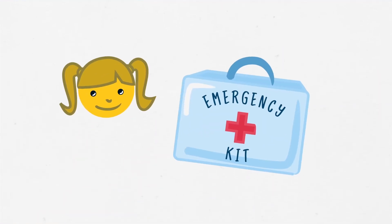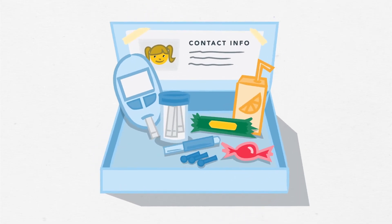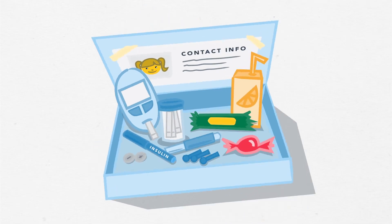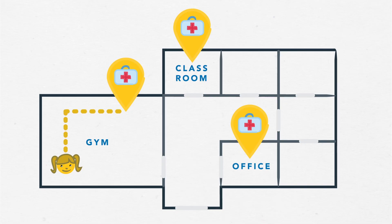Make sure students always have access to their emergency kit, which includes supplies to check blood sugar, fast-acting sugars for treating lows, extra snacks, and parents' contact information. Some kits may have other items as well. Usually students will have more than one kit at school, or will carry one with them, so that supplies for checking blood sugar and treating lows are always close by.